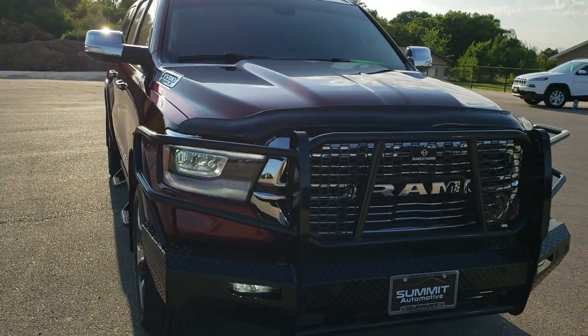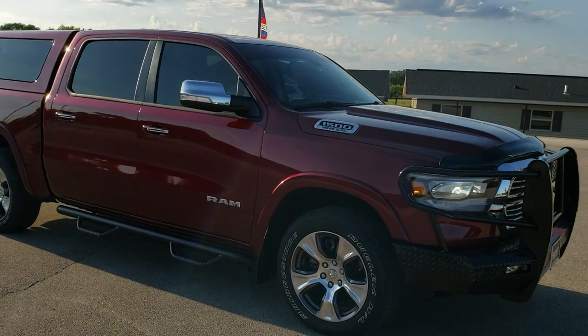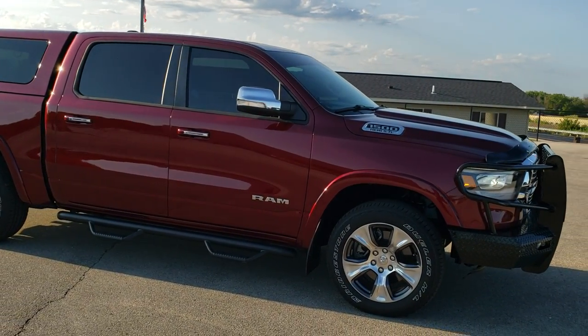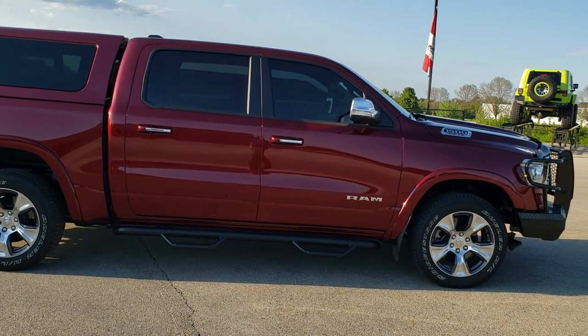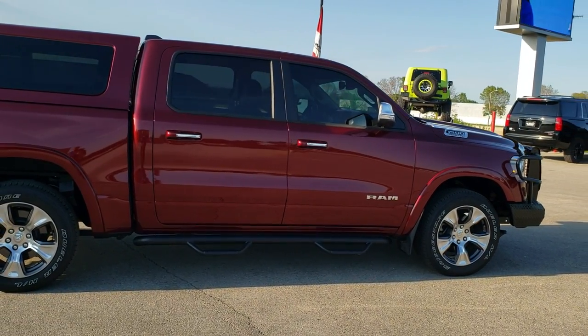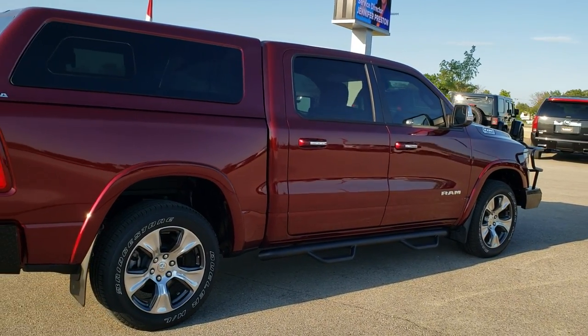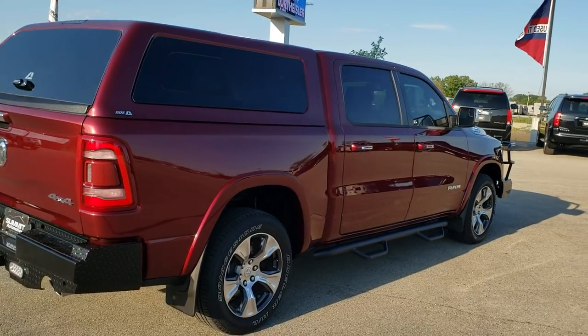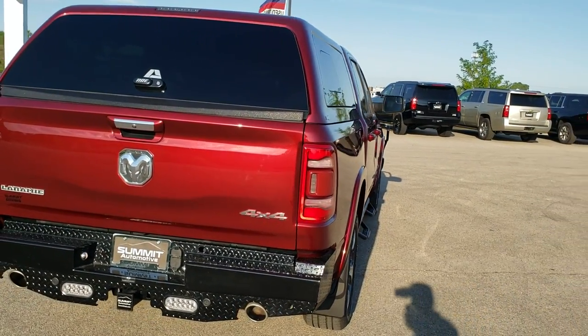Crew cab, 5 foot 7 inch short box. This truck has the 5.7 liter V8 Hemi motor. It has been fully safetied and inspected by our service shop, has a fresh oil and filter change, all the fluids have been checked and topped off, and the truck has been gone through mechanically 100% and is 100% ready to go.